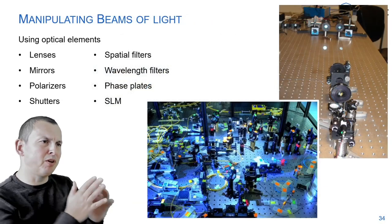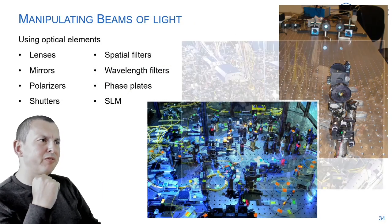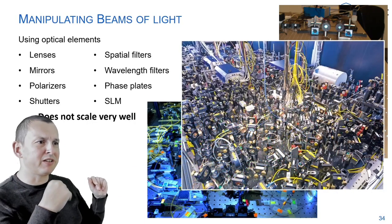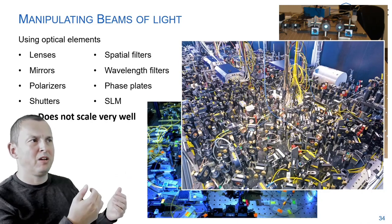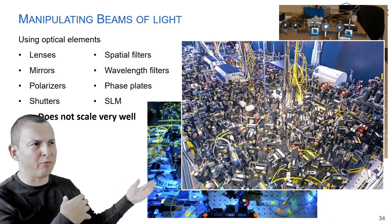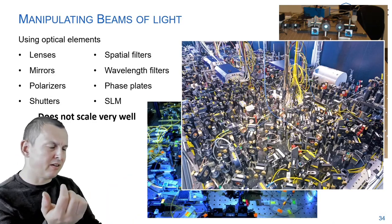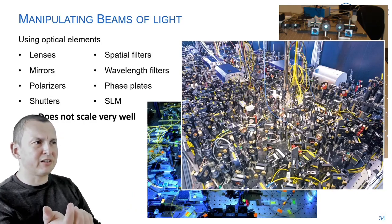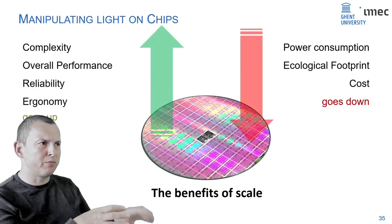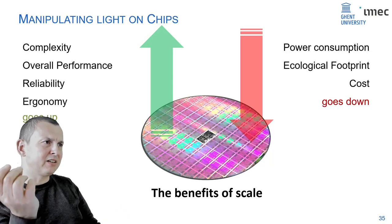Optical tables are probably not the best way to go — eventually there's just no more room. This is not the type of system that will end up inside a smartphone. We need something more compact. The obvious answer, same as in electronics, is to bring this kind of system to a chip. Let's take chip technology, which for electronics has demonstrated you can make much more complex systems with billions of transistors.